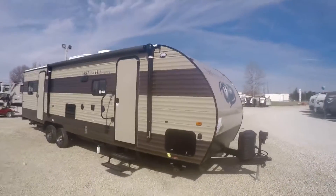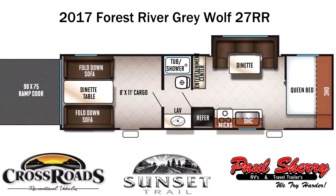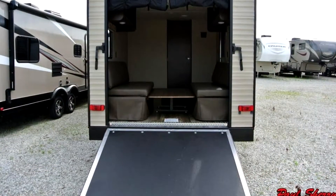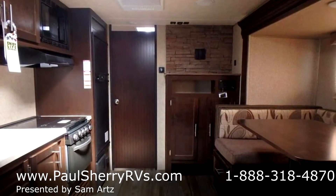Hi folks, welcome to Paul Sherry RVs in Piqua, Ohio. Today I'm doing a walk-around video showing you some highlights of a 2017 Sonic Forest River 27RR with some improvements over last year.